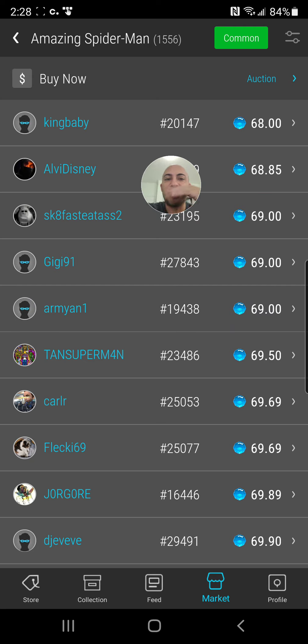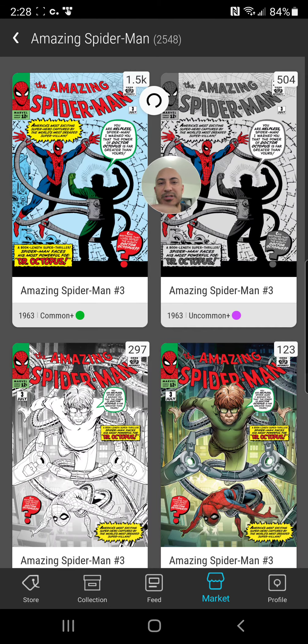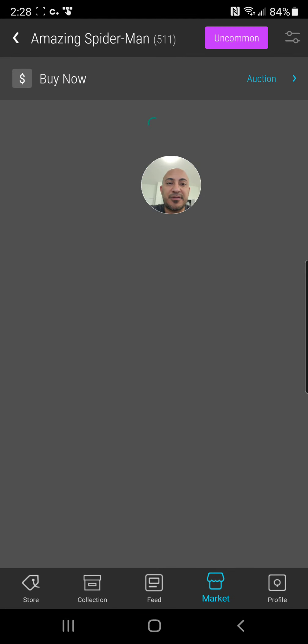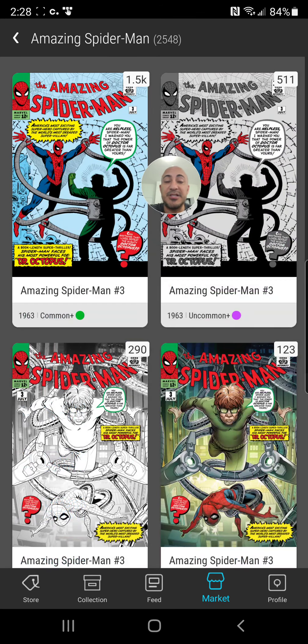I think this should be somewhere in the ballpark of $25. A $25 buy on this book would be a good buy. I was hoping to get it for less, but $68 seems hefty. Looking one more time — $68 for the common, and the uncommon is actually at $65.